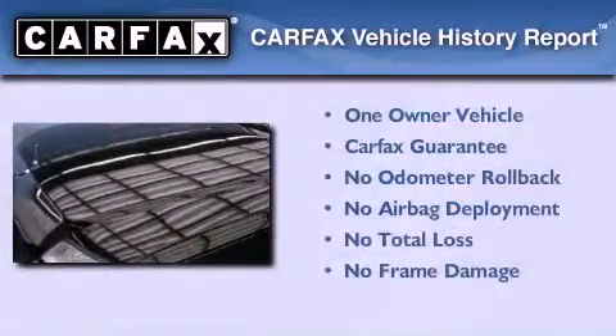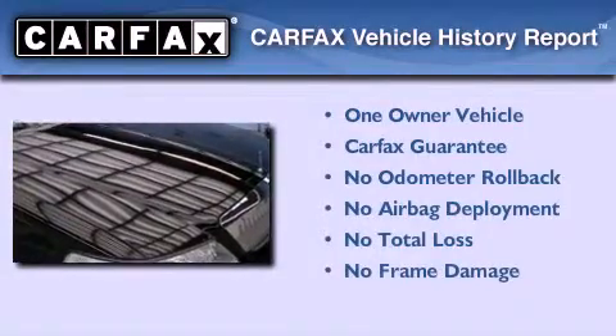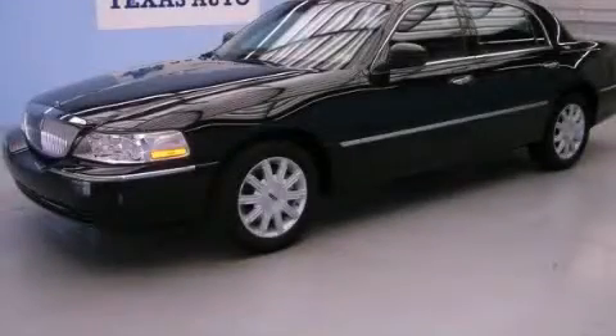This Lincoln has had only one owner, and it qualifies for the Carfax Buy Back Guarantee. Contact us today and schedule your opportunity to see this vehicle in person.